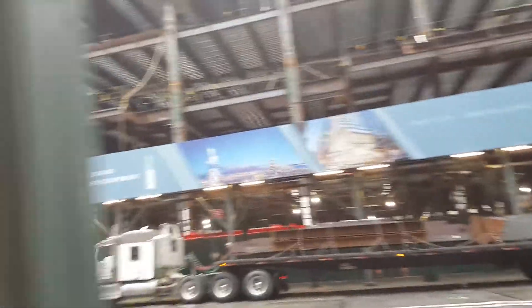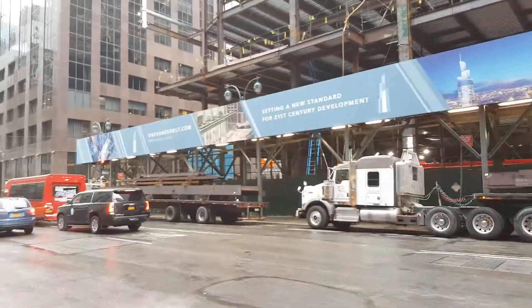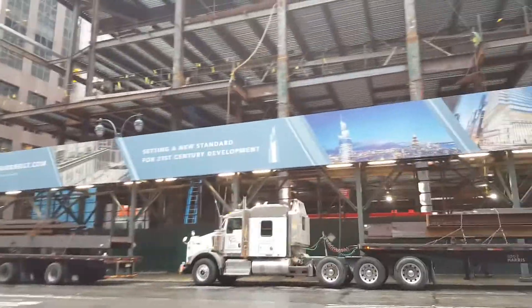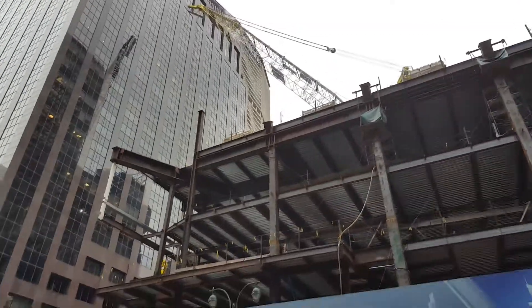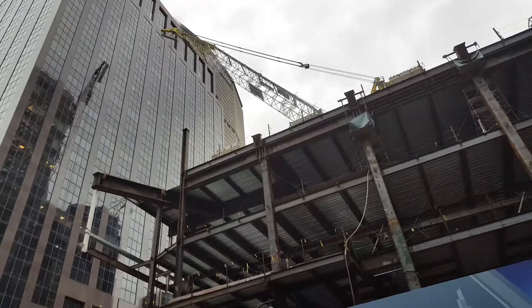What are you gonna do? Start walking along the perimeter as this magnificent skyscraper raises to its heights and so forth.